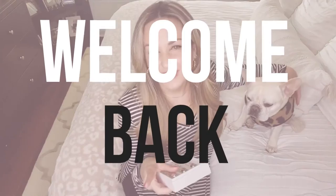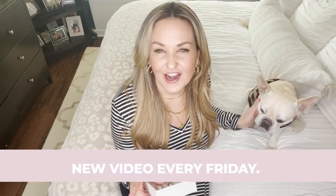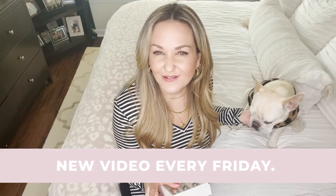But before I dive in, you guys, I just want to say welcome back to my channel. Make sure you guys like and subscribe, and I post a new video every Friday. So let's get into it.